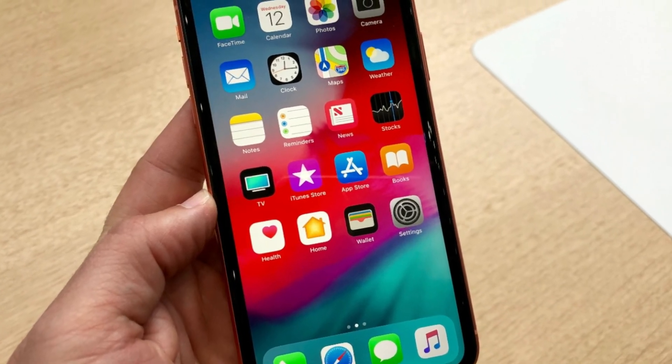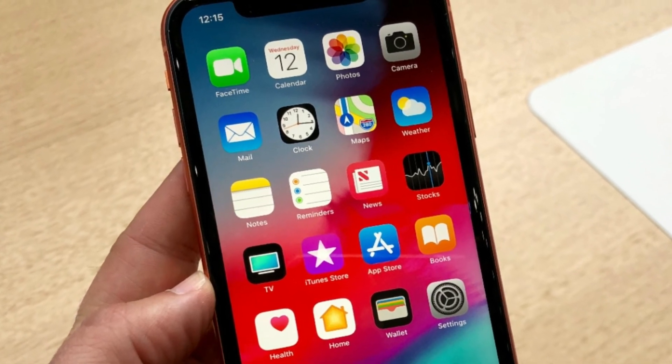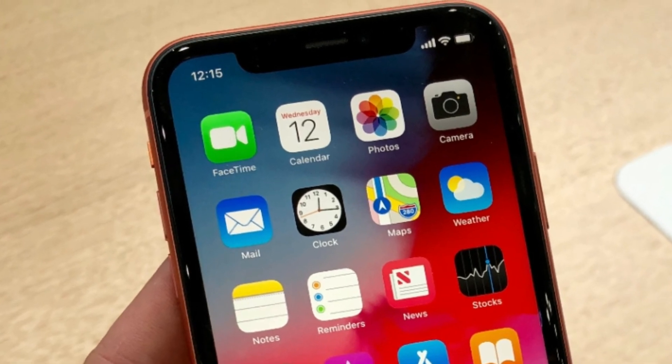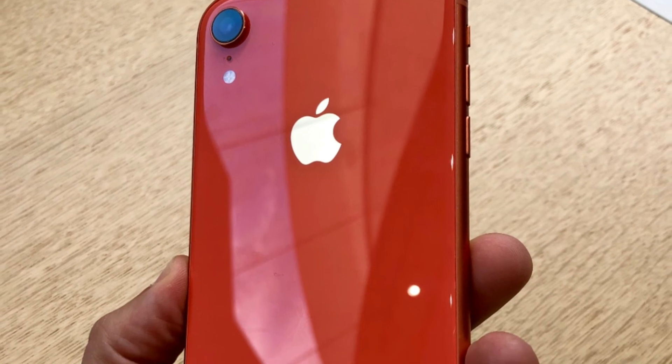As for the display, this LCD is colorful, but you won't enjoy the same super wide viewing angles that OLED panels offer. The resolution is fairly sharp at 1792 x 828 pixels.